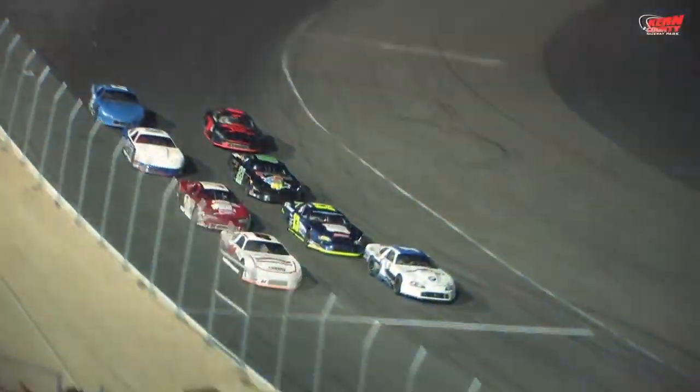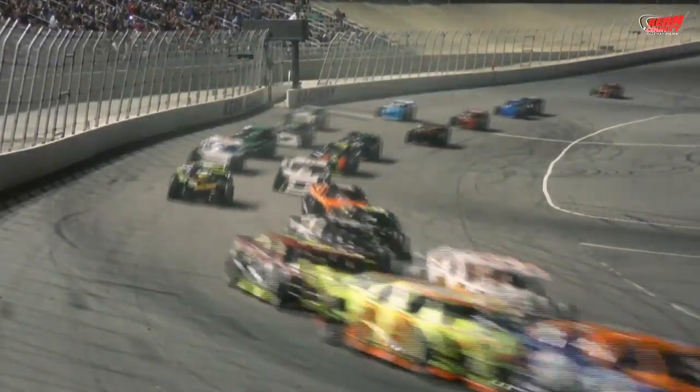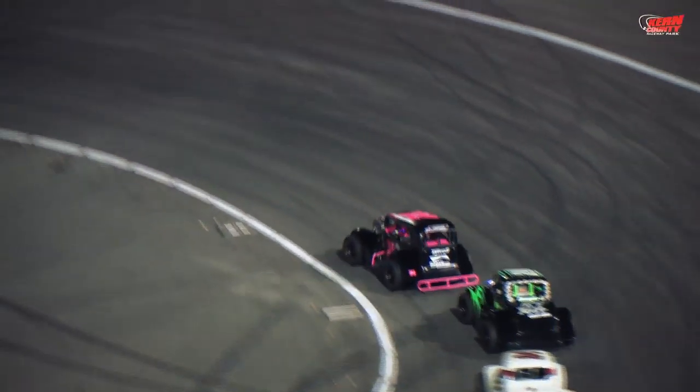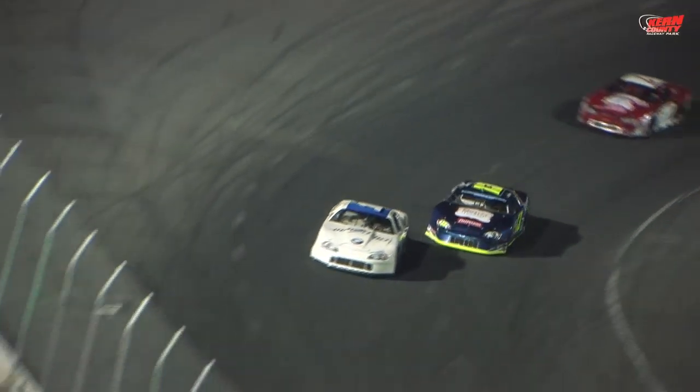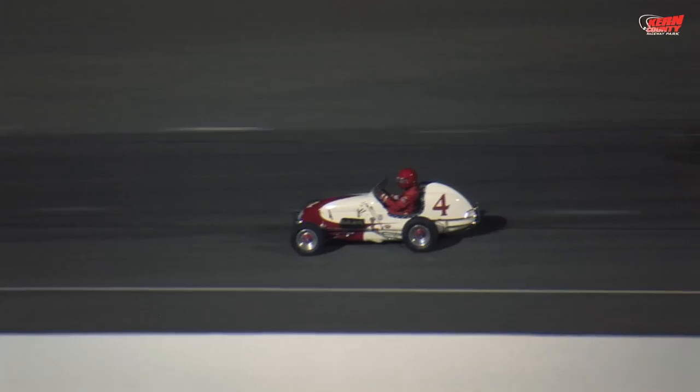Saturday night, September 17th at Kern County Raceway, a historic night at KCRP — the first-ever points race for the Lucas Oil Modified Series. A great night of racing action that included the NASCAR Superstocks, the INEX Legends, the WRA Vintage Racers, and a special demo for the King of the Wing. Highlights are up next.